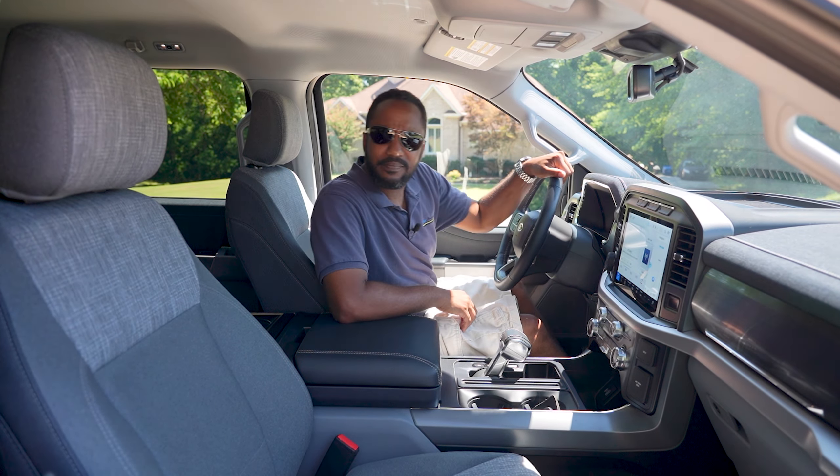With gas prices the way they are, I've truly enjoyed driving this truck. All I need now is a Level 2 charger at my house and the charging infrastructure to get better — because today's EVs are ready.